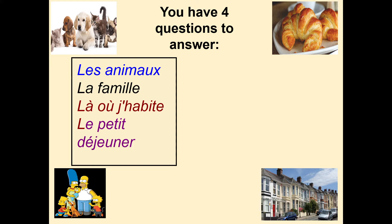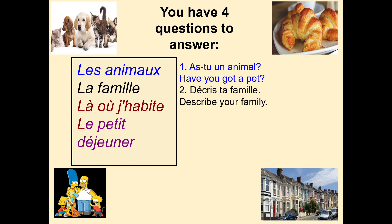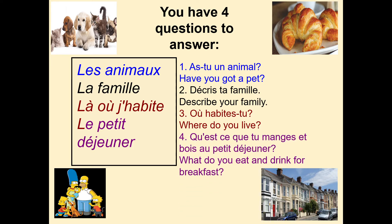For les animaux, you are going to have the question: As-tu un animal? — Have you got a pet? For la famille: Décris ta famille — Describe your family. For where do you live: Là où j'habite — Où habites-tu? — Where do you live? And for le petit déjeuner: Qu'est-ce que tu manges et bois au petit déjeuner? — What do you eat and drink for breakfast? We're going to go through these one by one to give you some ideas, so feel free to pause the video and make notes.